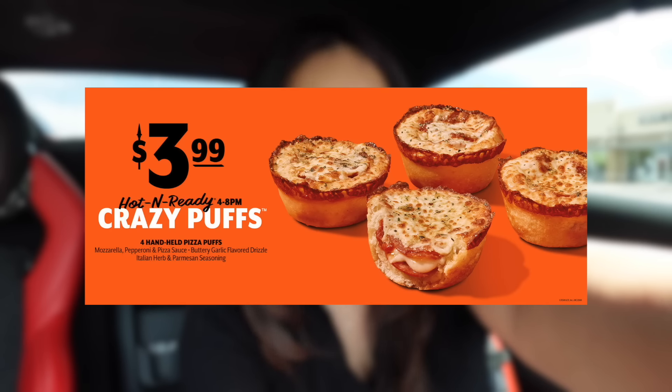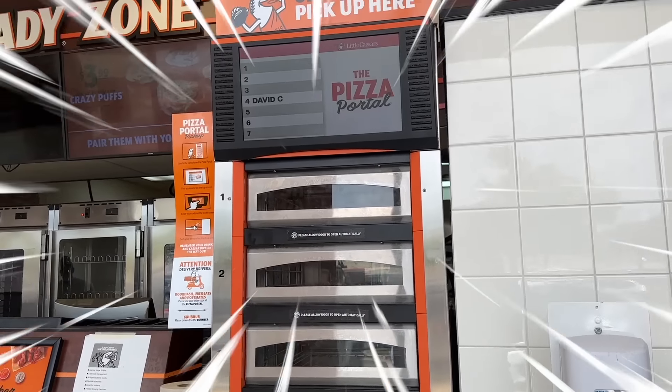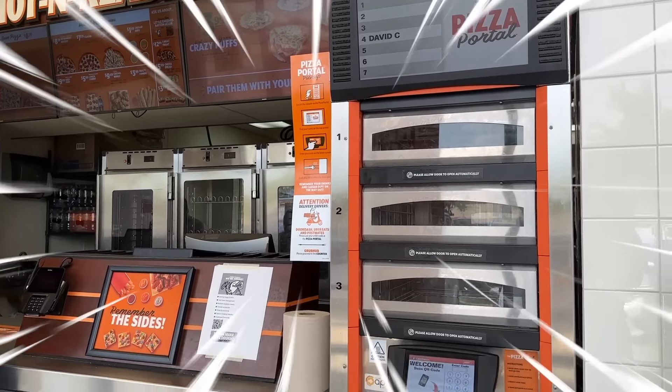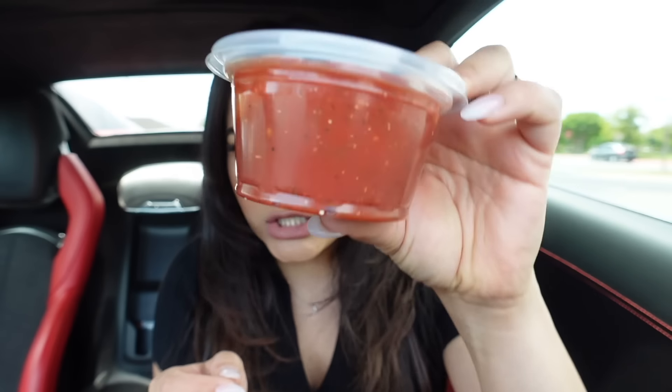I just got here to Little Caesars. I ordered both kinds of Crazy Puffs — I got the cheese and the pepperoni, so let's go pick them up. We got the Crazy Puffs! I got the cheese and I got the pepperoni. If only you could smell this right now — I can smell the garlic, the cheese, the pepperoni. I also got a big cup of the Crazy Sauce.